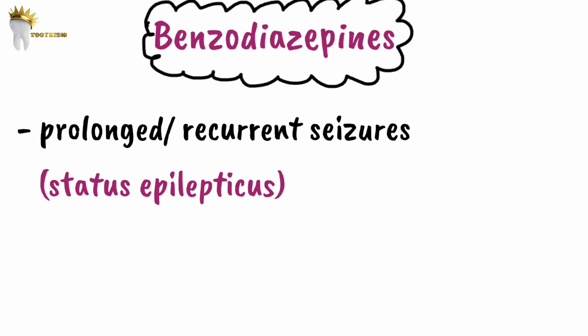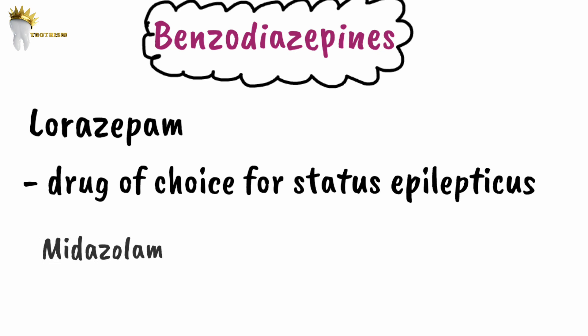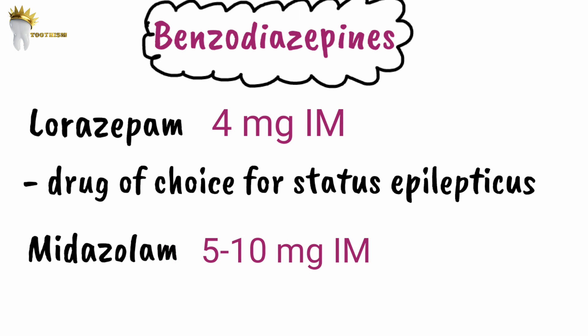Benzodiazepines are also used to manage prolonged or recurrent seizures (status epilepticus). For all types of seizures, IV diazepam 5 to 10 mg can be given with a rapid onset. However, placing an IV line during a seizure is difficult for a dentist. Intramuscular lorazepam is reported as the drug of choice for status epilepticus, and midazolam is another alternative given IM. Adult dose for lorazepam is 4 mg IM; for midazolam it is 5 to 10 mg IM. A repeat dose can be given if necessary, but respiratory depression and sedation must be monitored.